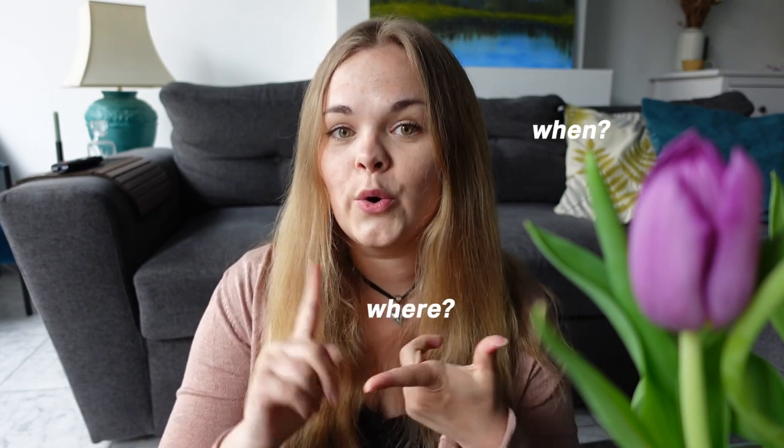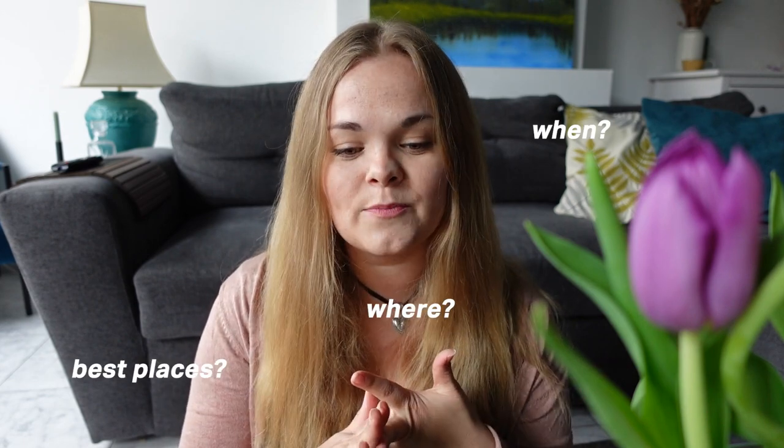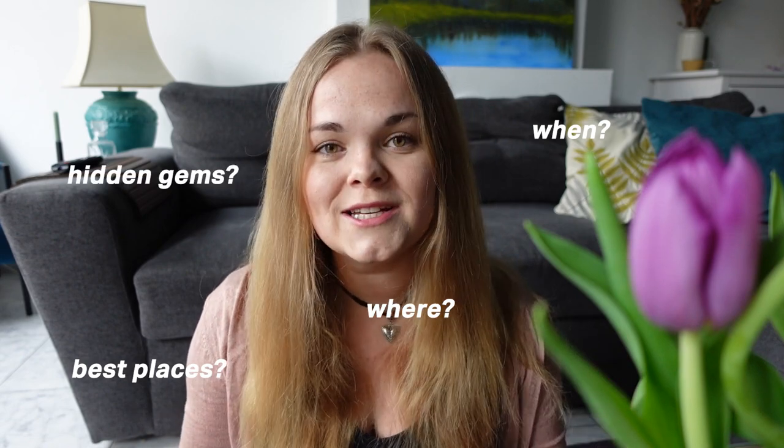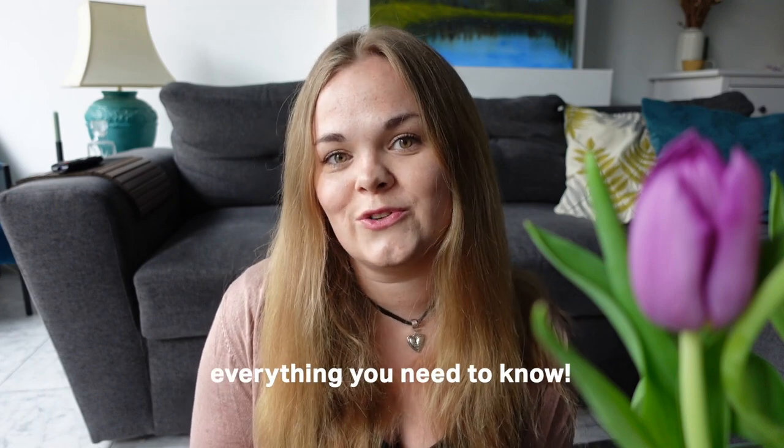When to visit, where to go, what are the best places for photo shoots, and what are some hidden gems that you should know about. Basically everything that you need to know when visiting. I'm going to be sharing places that are very different from each other — everything from big gardens to small cute little cafes amongst tulips, places that are free to visit but also places that cost a little bit more money. I'm sure there should be something for everyone.